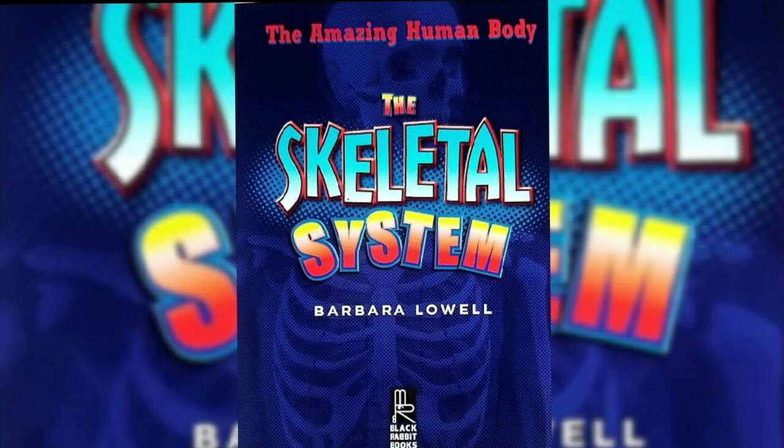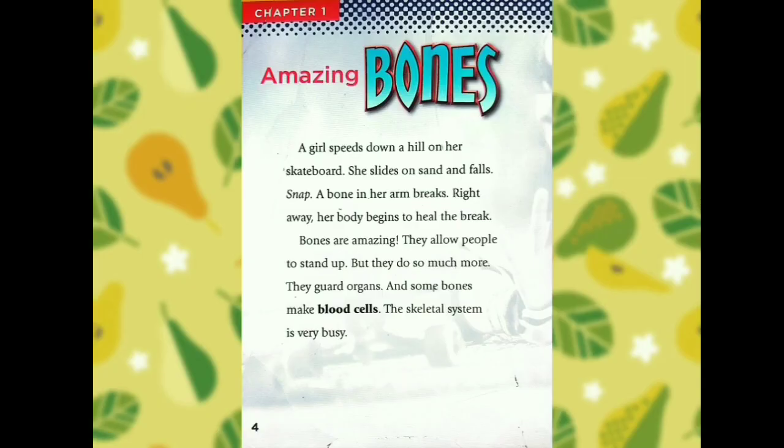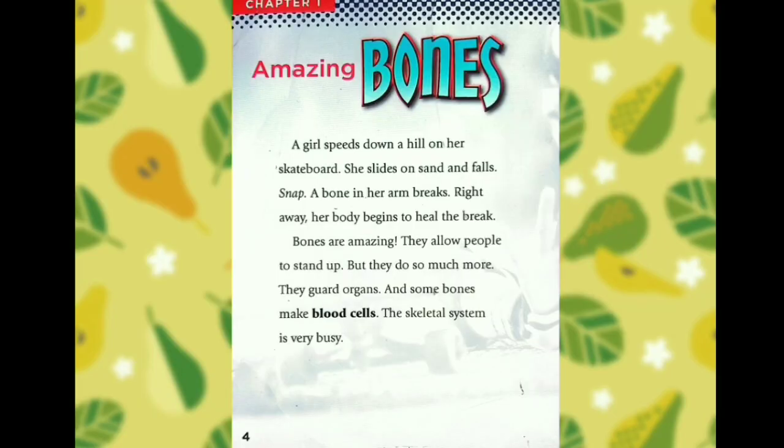The Skeletal System. Amazing bones. A girl speeds down a hill on her skateboard. She slides on sand and falls. Snap! A bone in her arm breaks. Right away, her body begins to heal the break. Bones are amazing!